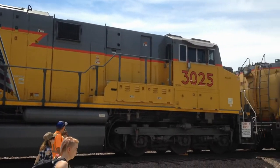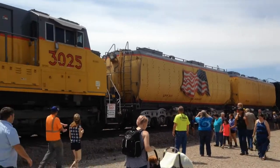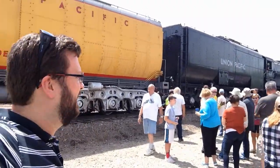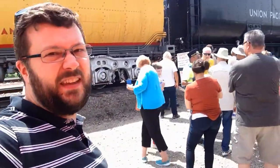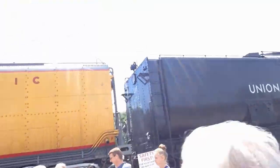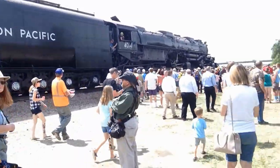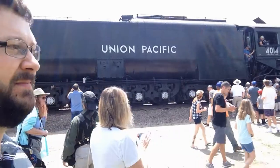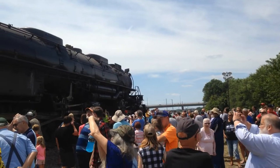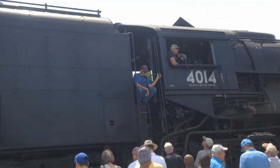There is a regular diesel engine and two hopper cars behind the Big Boy for whatever reason. Getting close. I don't think a video or a picture is going to do justice of just how massive Big Boy is here. He is large. And this is a sea of humanity here too. Oh, the huge manatee. There he is.